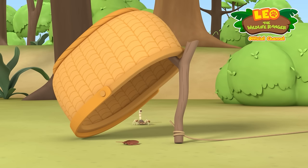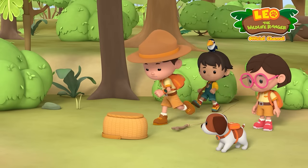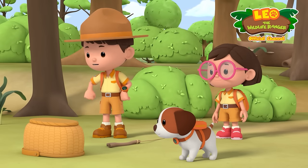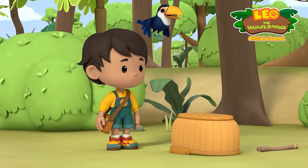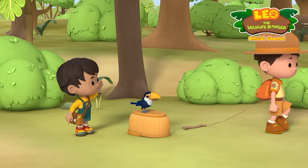Come on. That's it. Just a bit more. Gotcha! Yay! Now we just have to find a jar to put it in. Katie, Hero, and I will go look for one. Peo, can you and Pico stay here to keep an eye on the scorpion? Make sure it doesn't escape. You can count on us, Leo. We'll be back soon. Take your time.